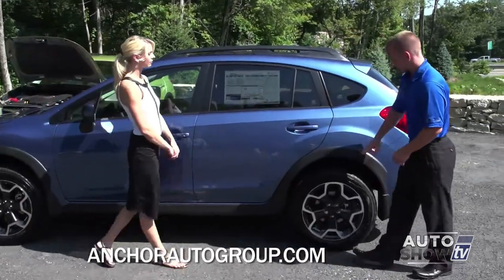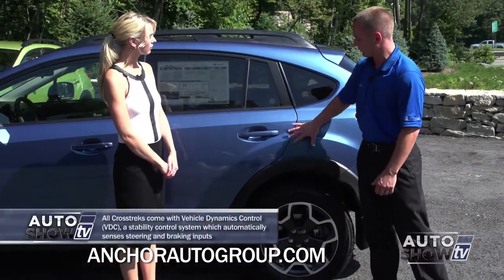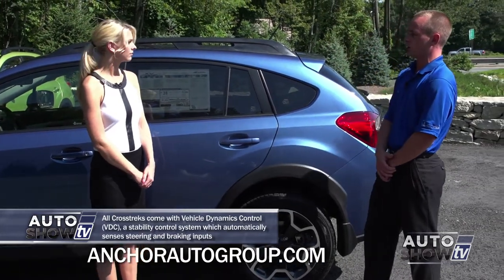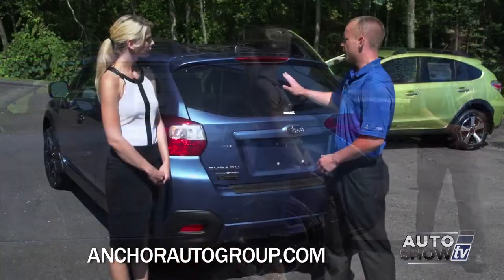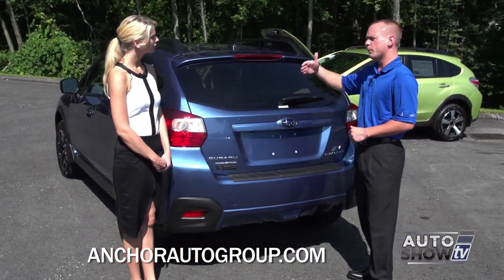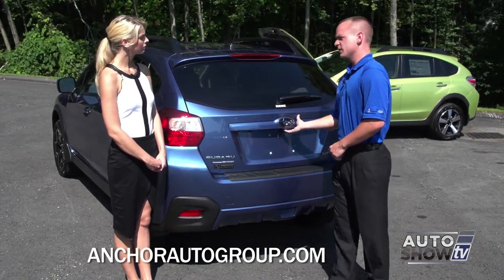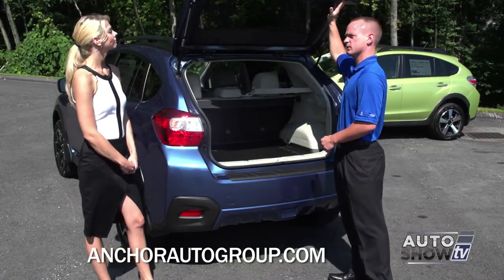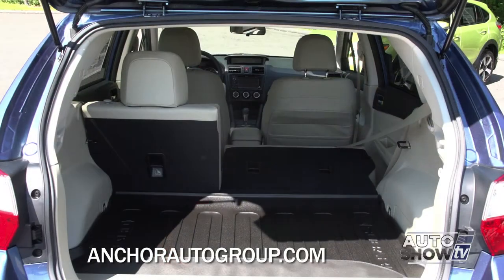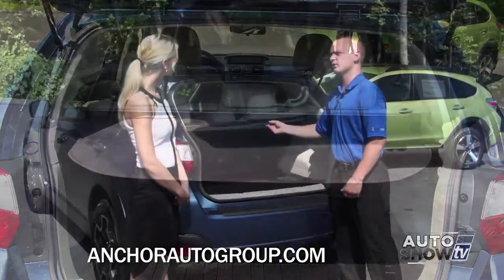Moving to the back, you have this nice trim that breaks up the color schemes and also makes it rugged so it handles rocks and things that kick up on the highway. The hatchback is really cool — a lot of hatchbacks open up but are kind of short, so people in the six-foot-tall range hit their head. This hatchback opens up nice and tall to give you a lot of clearance. In the back, you have plenty of cargo space, and the seats fold down in a 60-40 split. There's also a nice cargo cover that comes over to hide everything in the back.